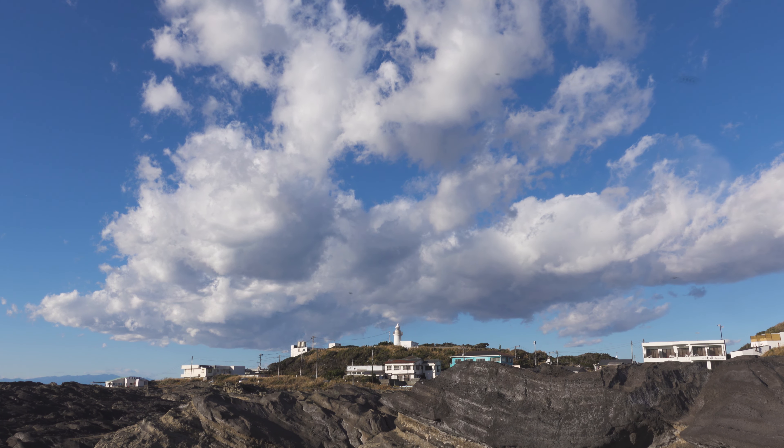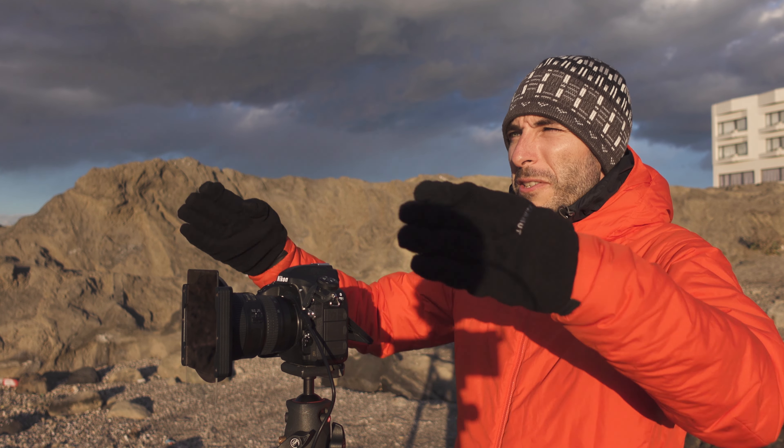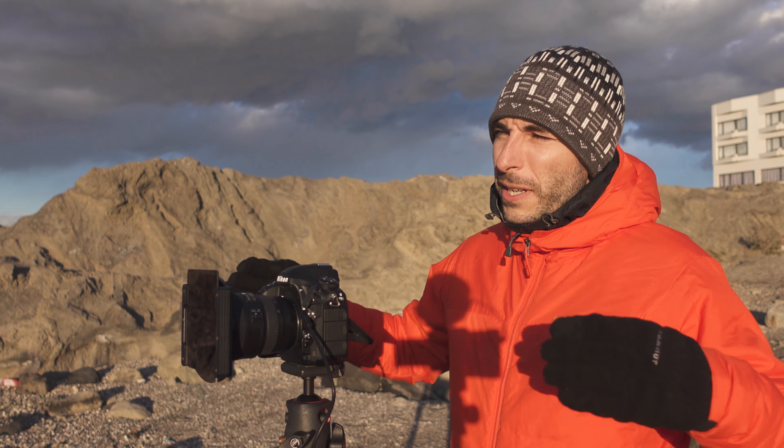Alright, so I'm back at my location for sunset, and the light is starting to get better. We also have some clouds now — I don't know if you can see those, but it's actually quite nice, so I'm looking forward to it. I don't know exactly what composition to use. Last time I shot at high level; maybe this time I'm going to shoot lower, but I'm still searching for a good spot.